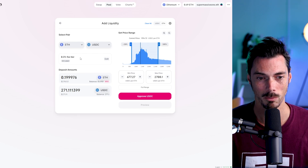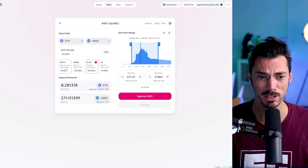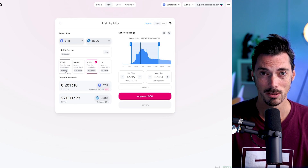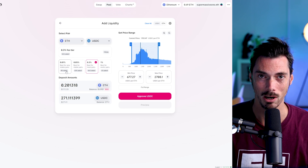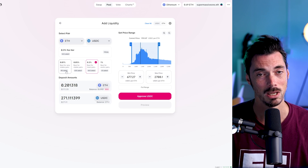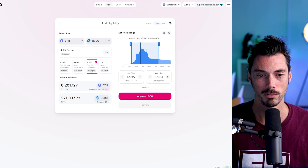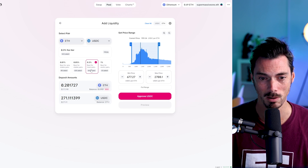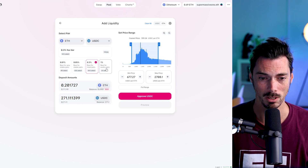Now we can also look at the fee tier here. We're currently in the 0.3% fee tier, but if you click Edit it will give you some other options. So 0.01% is best for very stable pairs — imagine USDC/DAI or USDT/USDC. The spread on that is very small and the liquidity is concentrated in a very narrow band, but there are lots of trades that happen there. For 0.05%, that's generally where people set stable pairs. Then 0.3% is generally for an altcoin versus a stablecoin. And then 1% is for exotic pairs — if you've got a brand new coin and nobody really knows how it's going to trade, 1% is generally where you want to set it.